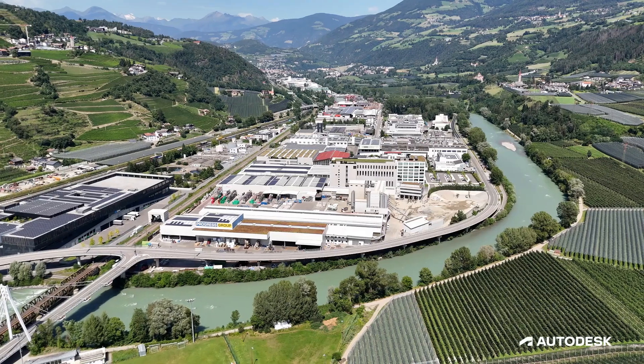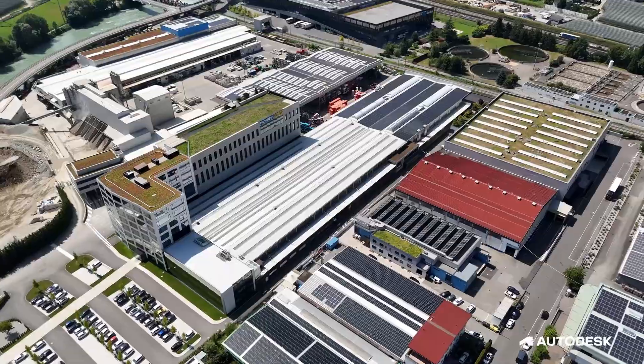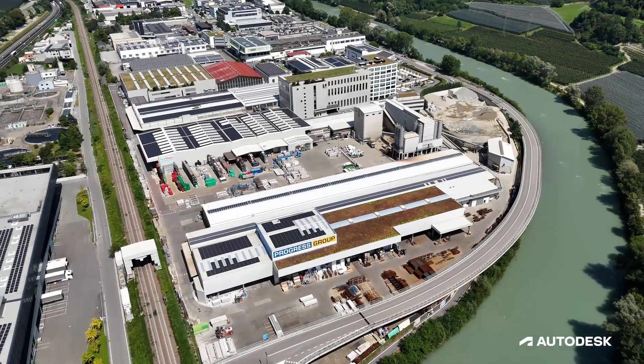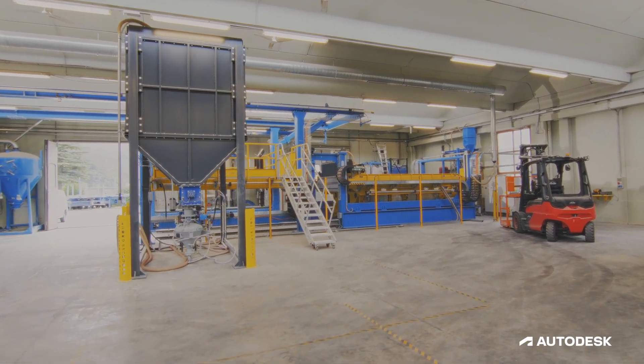Today we are excited to be at the Progress Group in Northern Italy in the beautiful Alps, looking at their 3D printing innovation lab. Progress itself is the market leader in precast construction plant equipment. The Progress Group manufactures systems, machinery, and software for the precast industry and delivers machines and systems around the world for different clients.